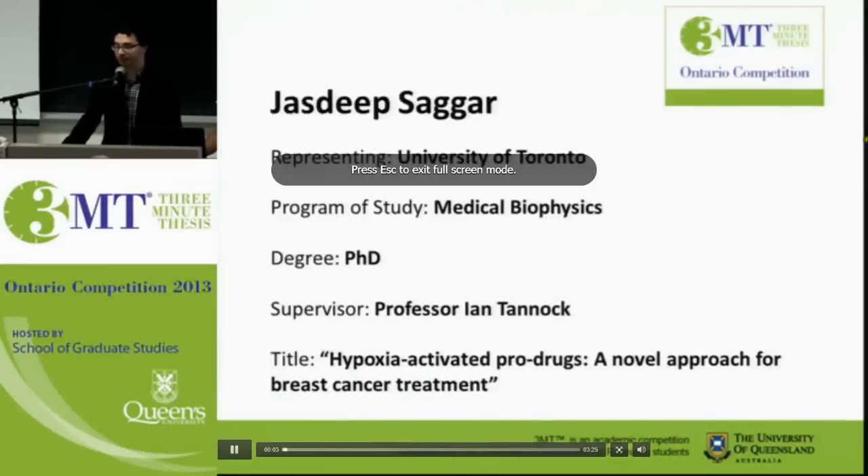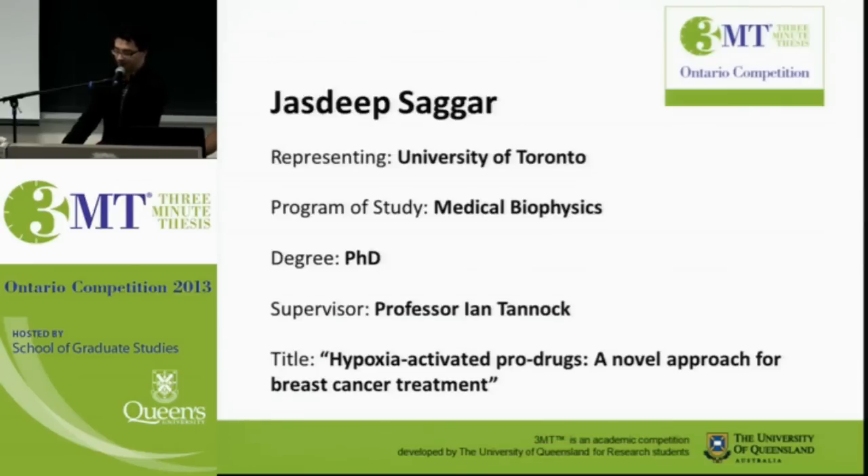From the University of Toronto, Jazdeep Sagar is doing a PhD in medical biophysics supervised by Professor Ian Tanakh. Her presentation title is Hypoxia Activated Pro-Drugs: a novel approach for breast cancer treatment.